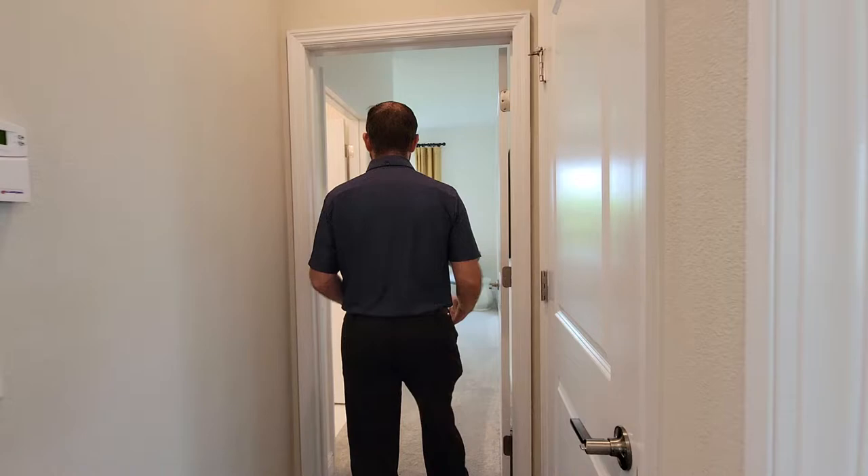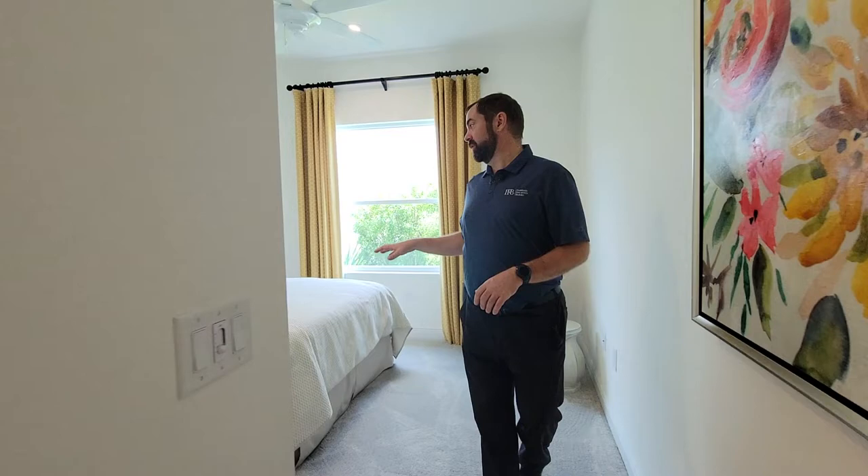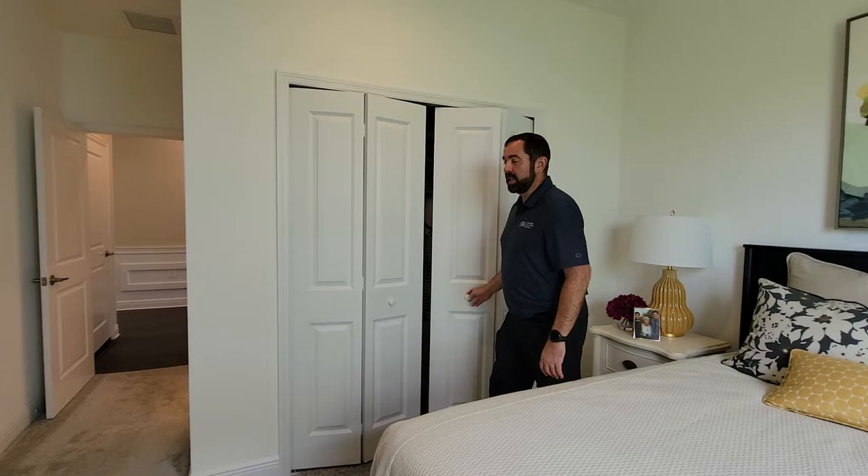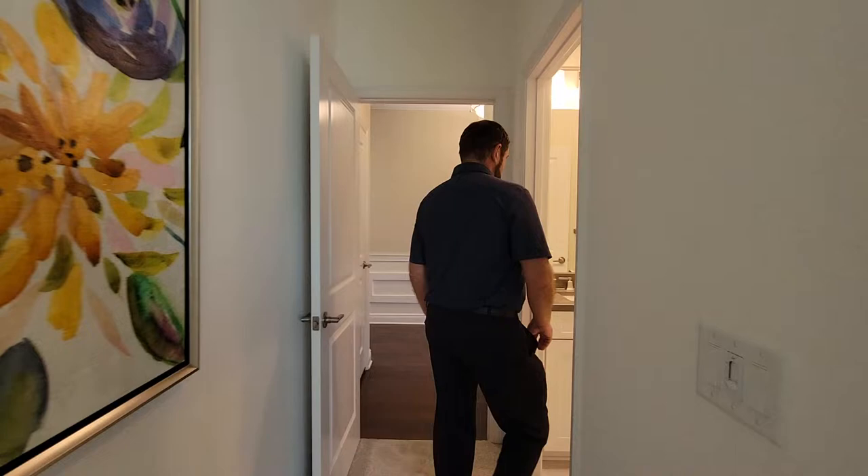Let's go into a separate suite here. We have a door coming into bedroom number two. Bedroom two has a queen-size bed, a little window, a couple of end tables, and a closet for storage. This suite has its own bathroom.